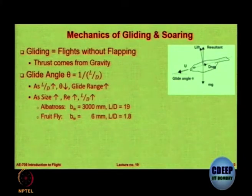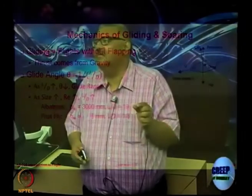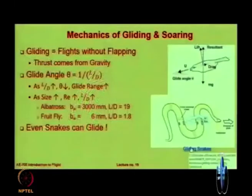If you take a very small insect called the fruit fly, which has only a 6-millimeter wingspan, its L/D is only 1.8 — still more than 1, nearing 2. And can you believe that even snakes are able to glide? This is a very interesting video about gliding snakes.